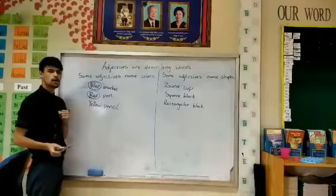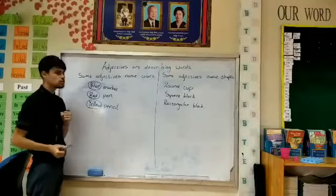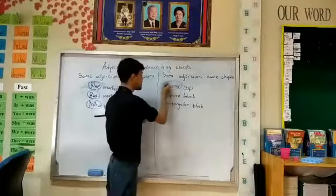The adjectives from the colors are: blue marker, red pen, and yellow pencil.